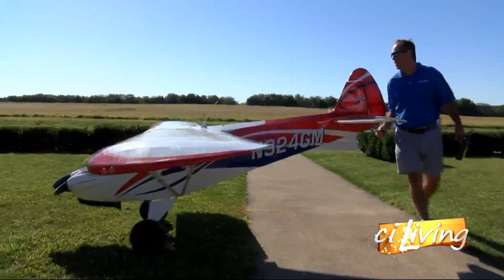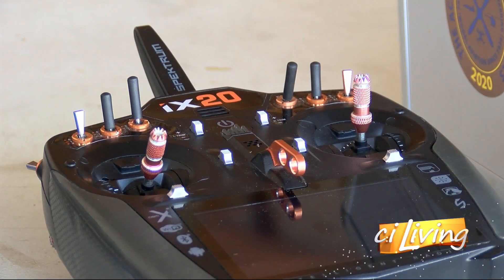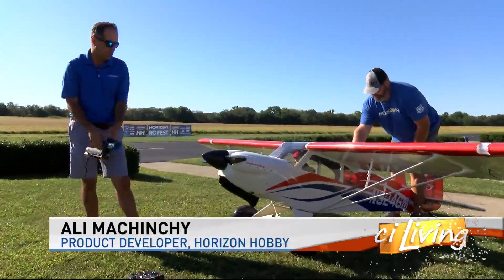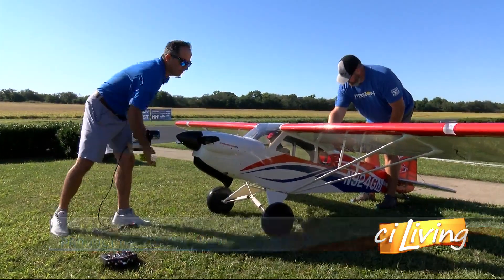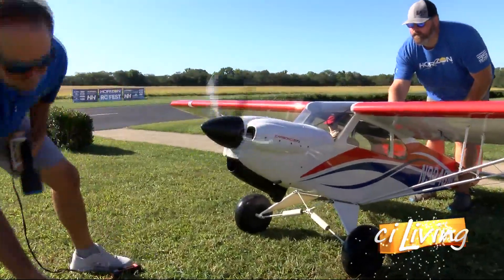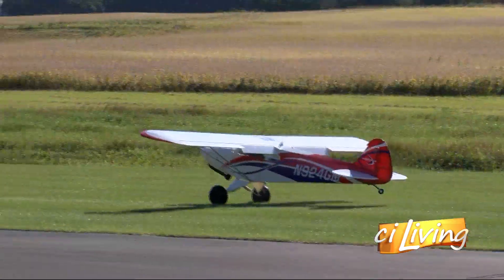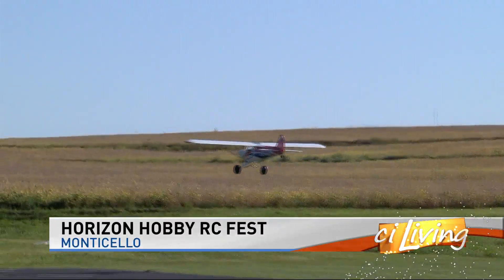Horizon Hobby product developer Ali Mishenshi has been flying remote-controlled airplanes since he was three years old. You can see him in action this weekend in Monticello. A bit like an old classic car, it has a choke on the car, so I've choked it, and now I'm going to flick that open and put the electric starter on it and get it going. What began as a childhood pastime in the U.K. morphed into a hobby and then a career selling RC airplanes.